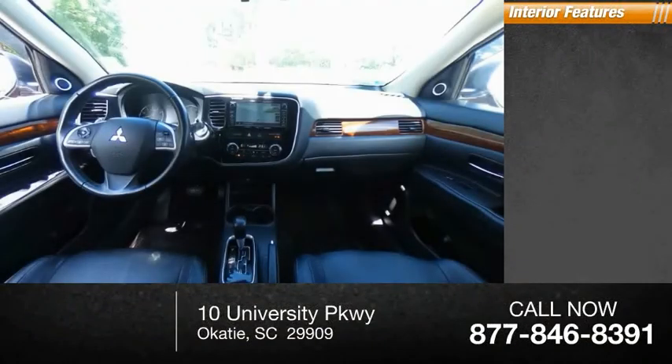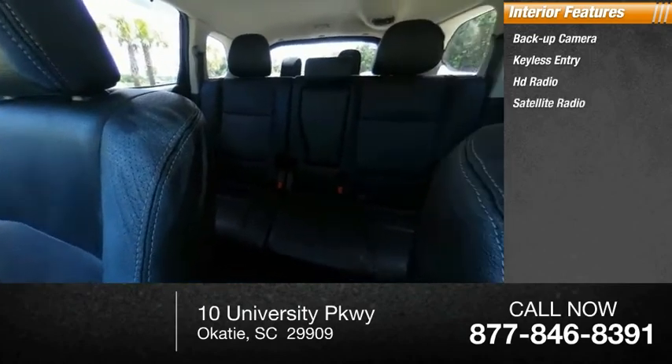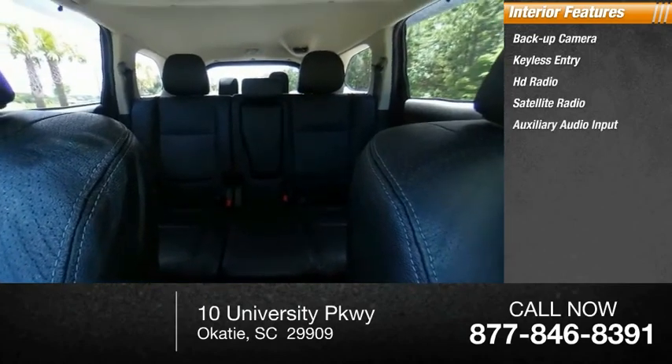Inside you'll find backup camera, keyless entry, HD radio, satellite radio, auxiliary audio input.